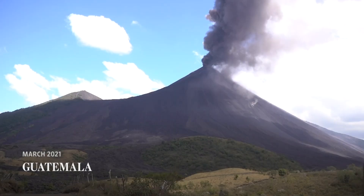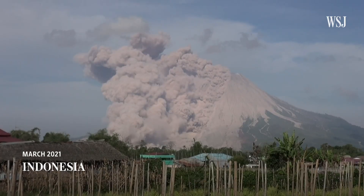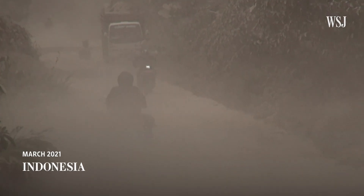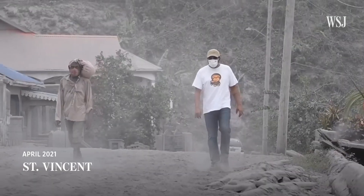Volcanic eruptions like this may look mesmerizing and sometimes attract flocks of tourists. But there are also dangerous events that impact human activities, displace people, and cost lives. The prediction is that we will lose some 50% of our GDP as a result of the volcanic eruption.